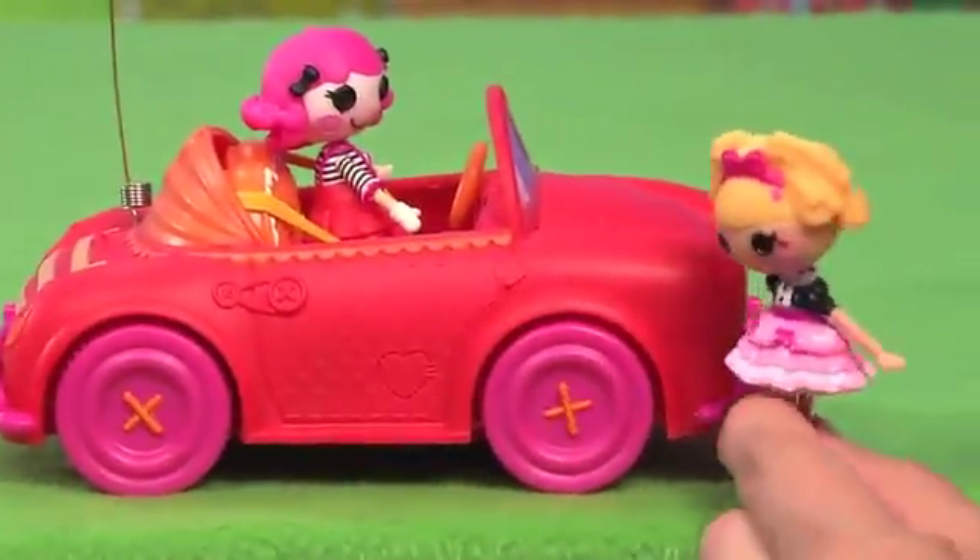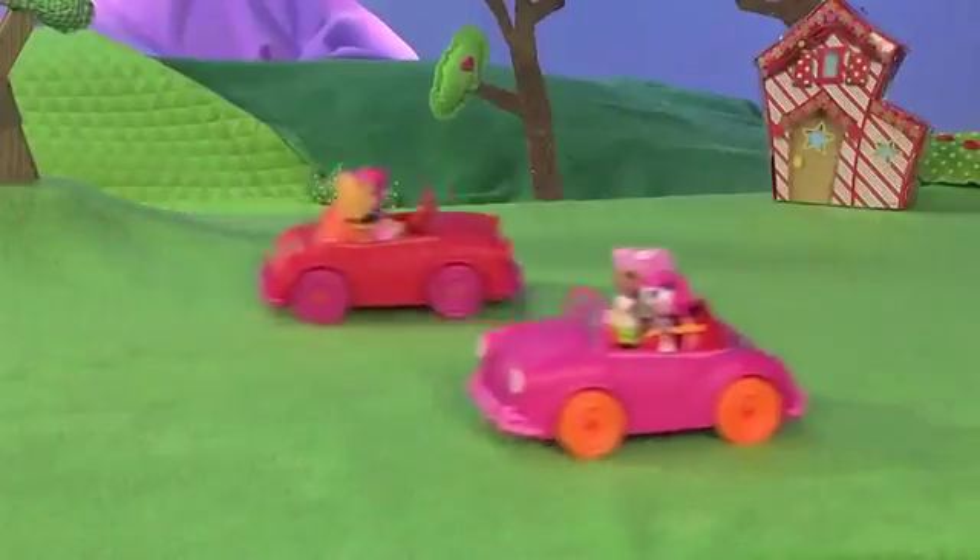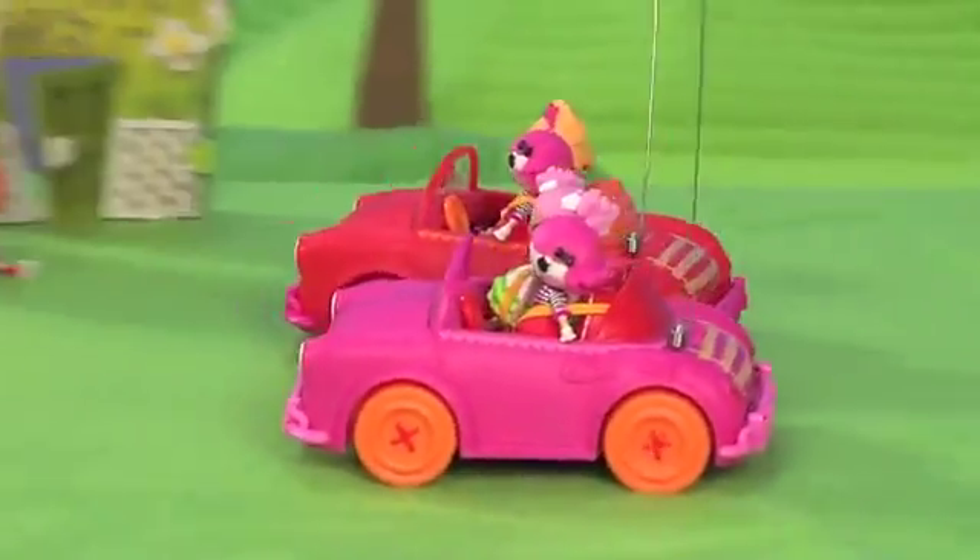She has room for friends. Want a ride? Each car fits two Mini La La Loopsie dolls. Whee! Look at them go! Race you to town!